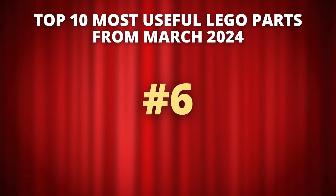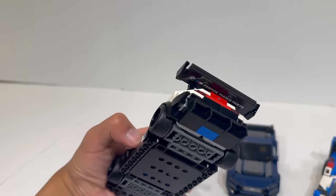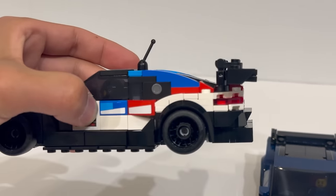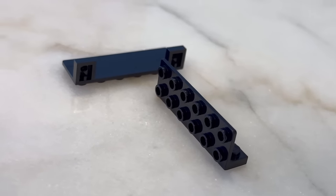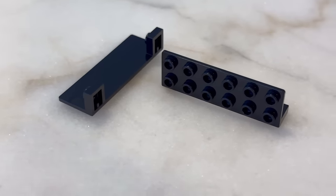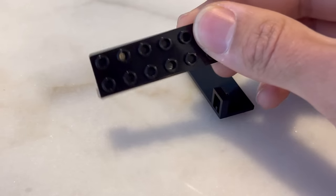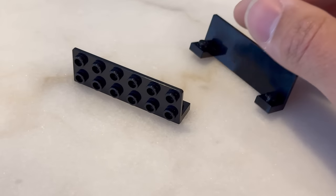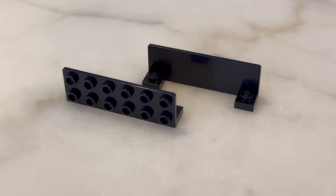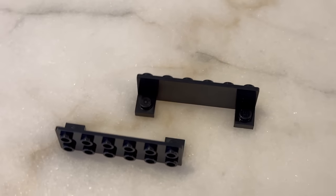Moving onwards, get ready because this list is about to get admittedly pretty Speed Champions heavy, and there's a reason for that — Speed Champions has introduced a ton of new pieces. The first one here is Bracket 1x26-2x6 Inverted, Part ID 5090. It comes in black in 76922 BMW M4 GT3 and BMW M Hybrid V8 Racecars, as well as 76920 Ford Mustang Dark Horse Sports Car, and it comes in red in 76921 Audi S1 e-tron Quattro Racecar.